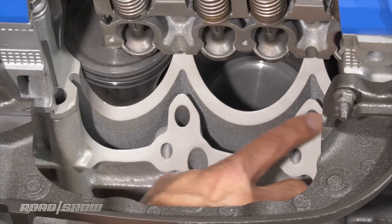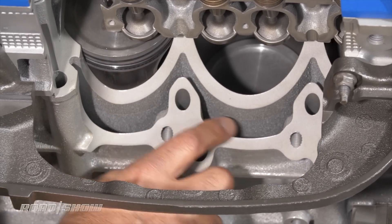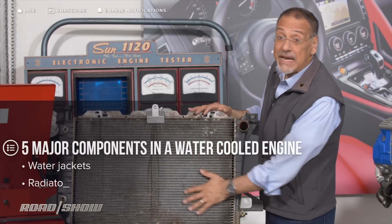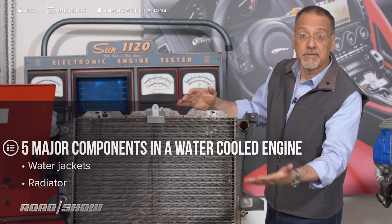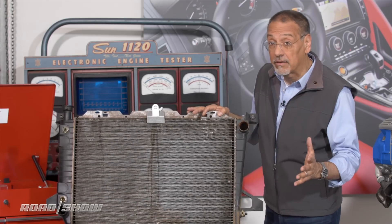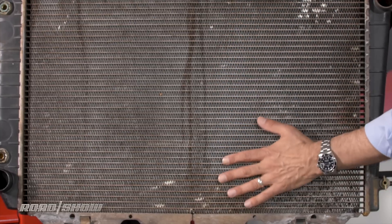So step one is transfer heat through the metal into this coolant water. Now all that hot coolant, once it comes out of the engine, has to get cooled in the radiator. This is what you've seen many times in the front of almost any car through the grill. That's why cars have grills, is to allow air to flow over this thing.